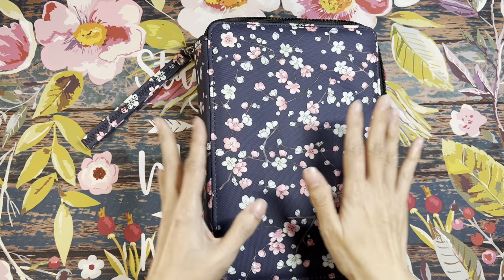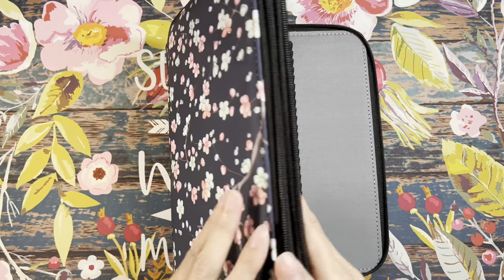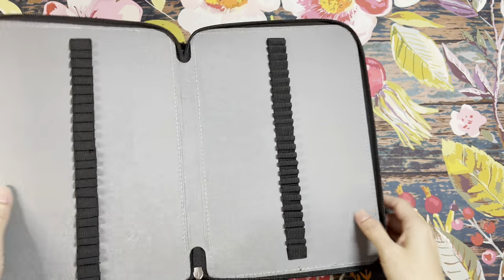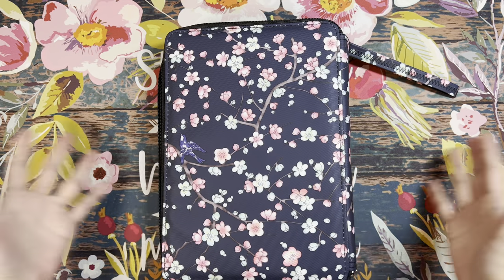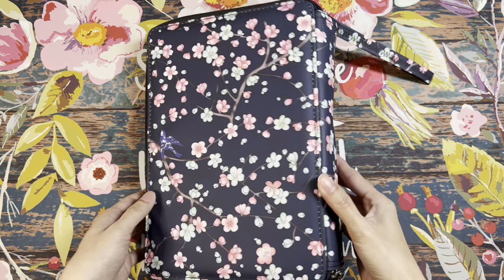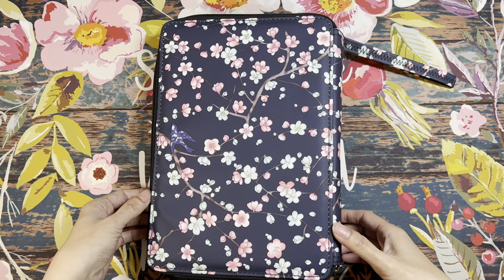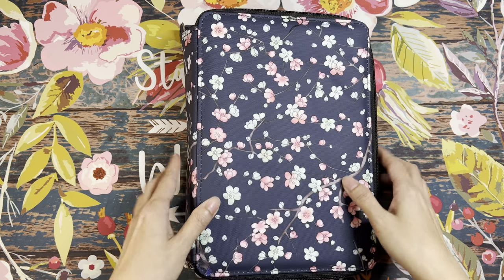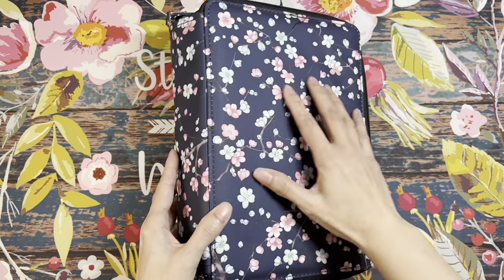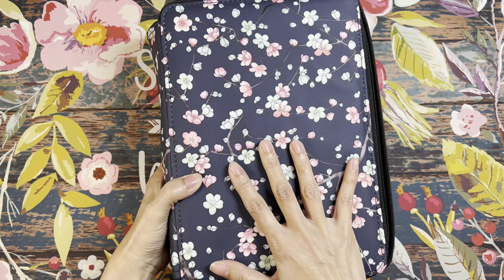Wait — I almost forgot! I also picked up a BTsky pencil case with 180 slots and four openings. I picked this up to store all of my Black Widow pencil sets. Portions are currently in a smaller BTsky case, but T gifted me the Dragon set for Mother's Day, so I need to make a whole new swatch and transfer them into this new case. It's the navy one with cherry blossoms — very, very pretty. Now that is the last of my supplies.